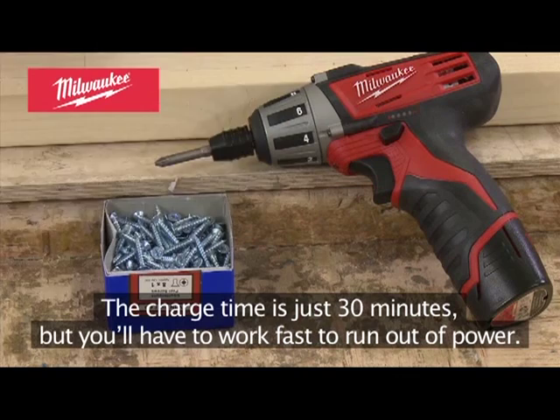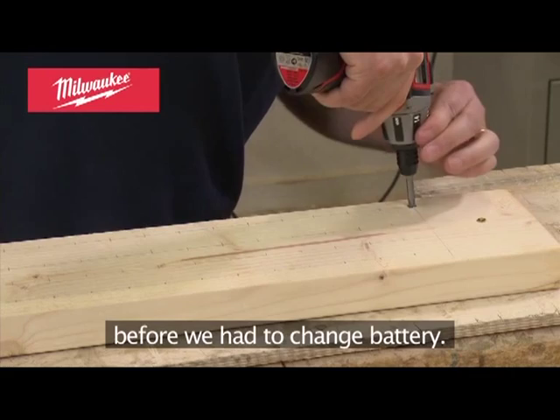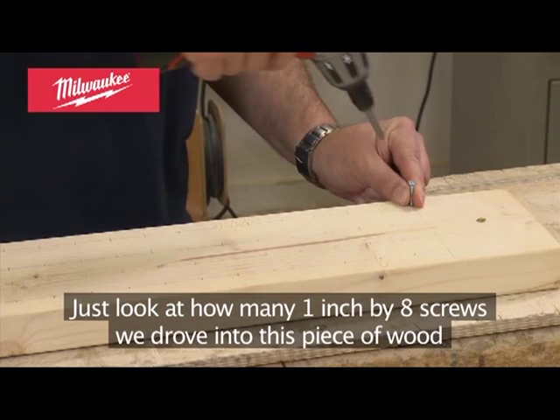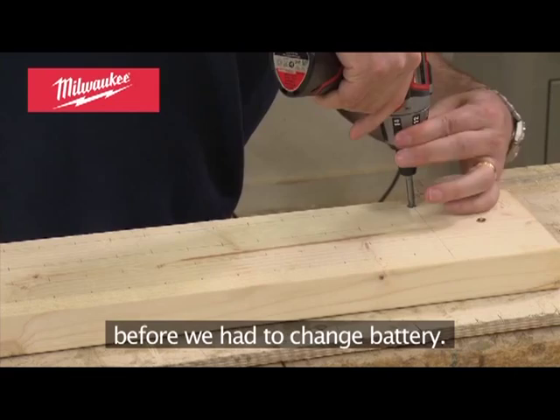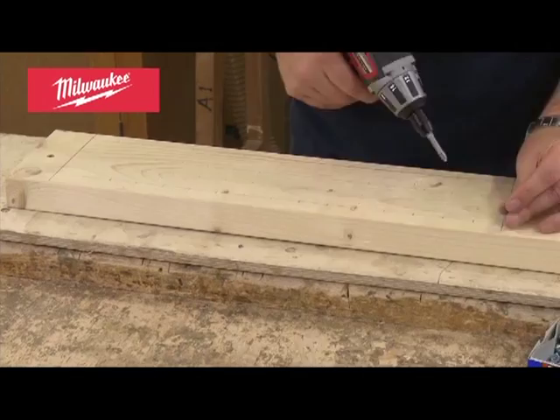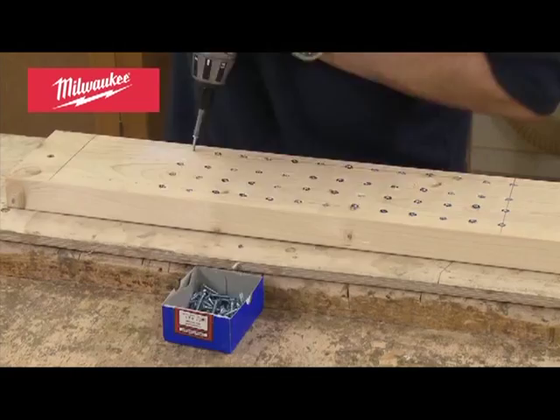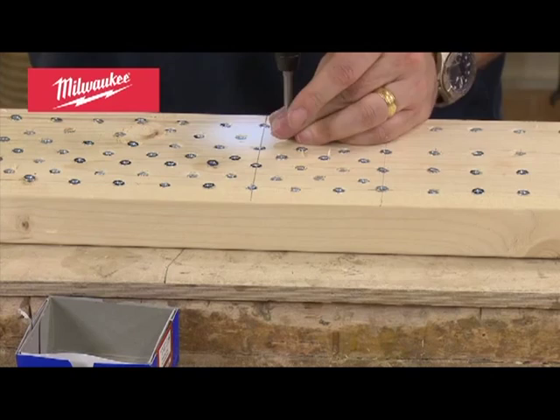The charge time is just 30 minutes, but you'll have to work fast to run out of power. Just look at how many one-inch by eight screws we drove into this piece of wood before we had to change battery — that's a box of 200 and there's still plenty of charge left.